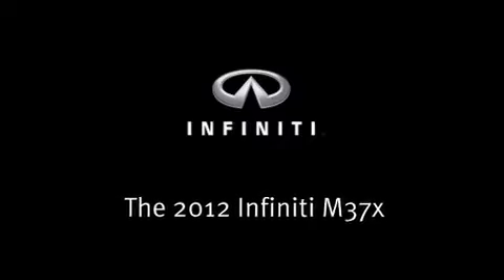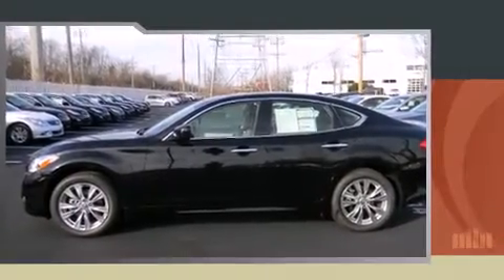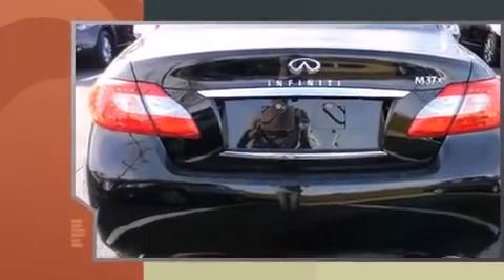Get excited about the 2012 Infiniti M37. This four-door, five-passenger sedan provides a satisfying ride for all passengers.